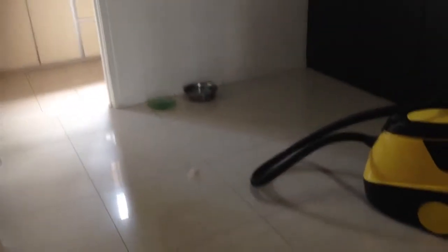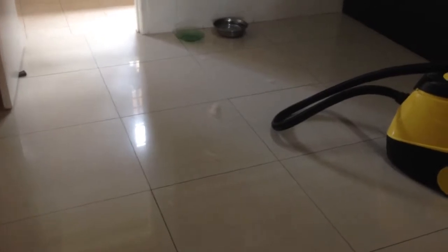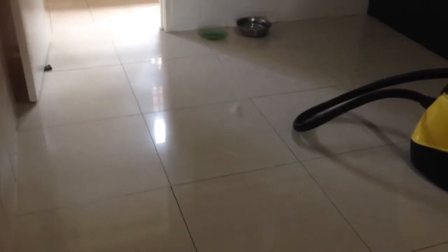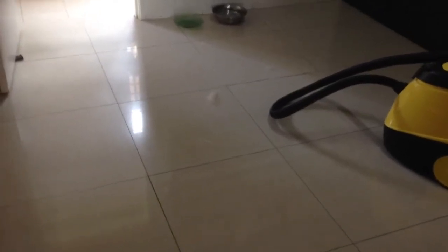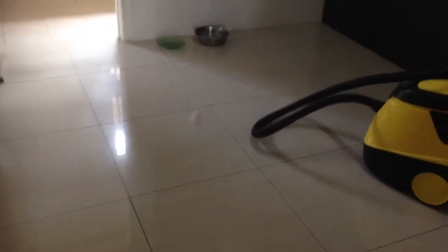I have a husky mix — not a pure husky, just a husky mix with something else. Right now she is in her fur-shedding season, and you can see this clump of fur — this is what you get every morning when you wake up.